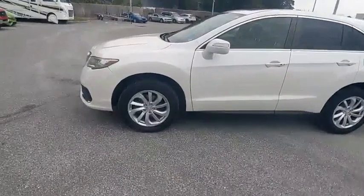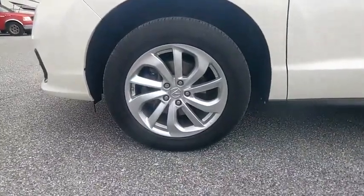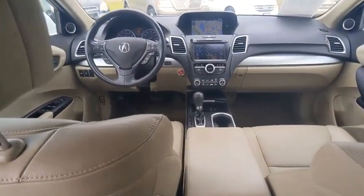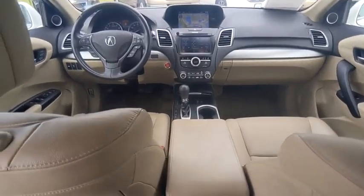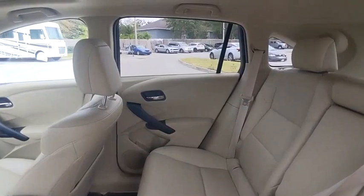This vehicle has less than 80,000 miles. Here are some of this vehicle's great options: tire pressure monitor, blind spot monitor, heated mirrors, electronic stability control, alloy wheels, rear spoiler, power lift gate, brake assist, and traction control.